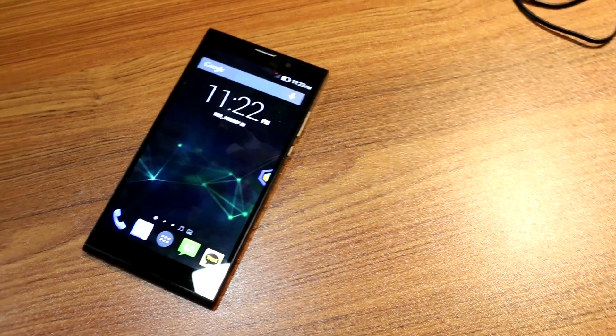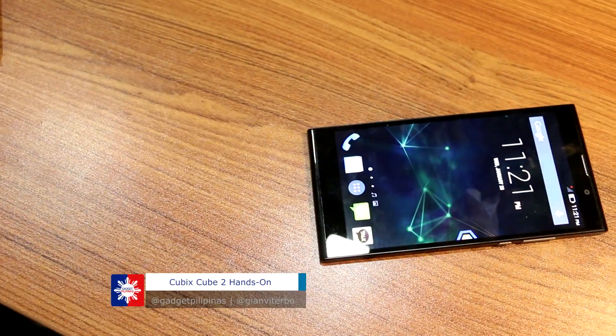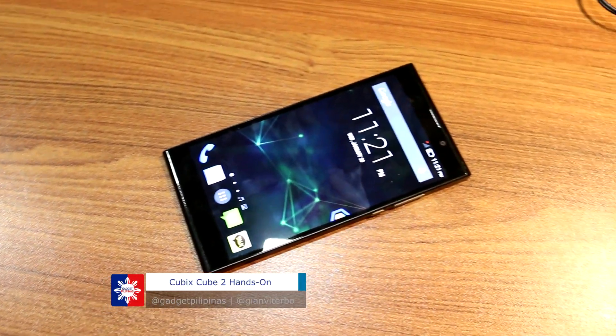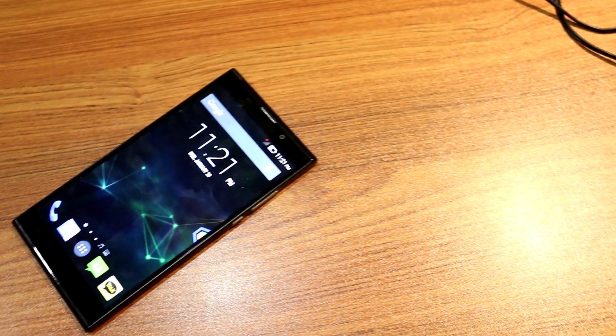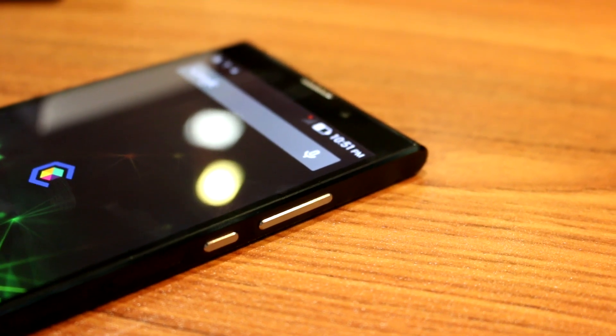Hey guys, Gian here of GadgetPilipinas.net. Here's something that you might want to take a look at. This is the Cubix Cube 2, and it will be out this November 11. If you're looking for a phone with good specs and price — we'll tell you about the price later — it may be the one that you're looking for.